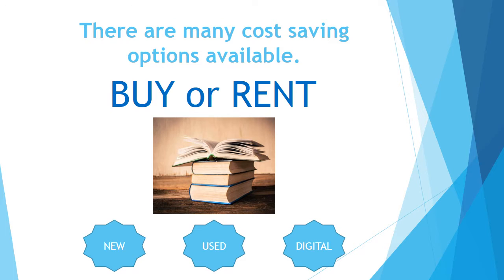We have many options to help students save money. Renting used textbooks can save students up to 80%. When you rent your textbooks, you can write, highlight, or take notes in them. Then return the books back to the bookstore during finals week.